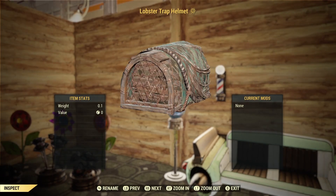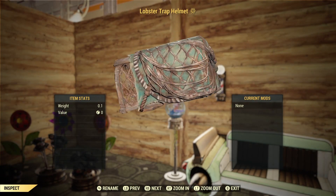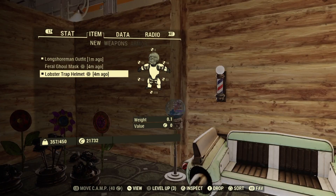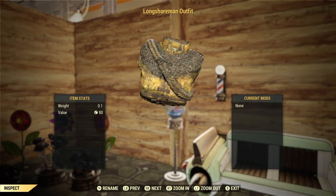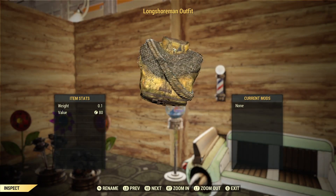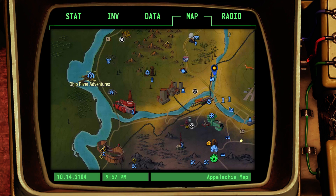This is a quick look and a detailed view of the Lobster Trap helmet, which I was wearing when I did my intro, and I think it pairs really well with the Longshoreman outfit. You can get this from the Vendor Responder Bot Random Encounter. I think the best place to get your kills are either at Ohio River Adventures or to go south from Foundation into the Spruce Knob Lake.